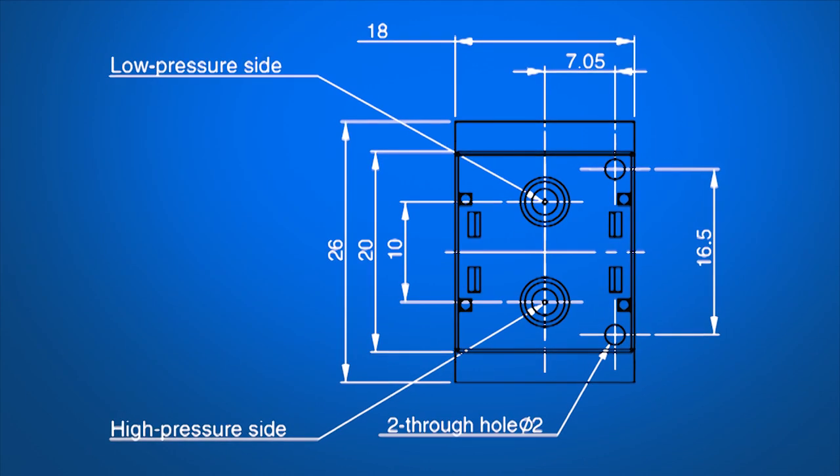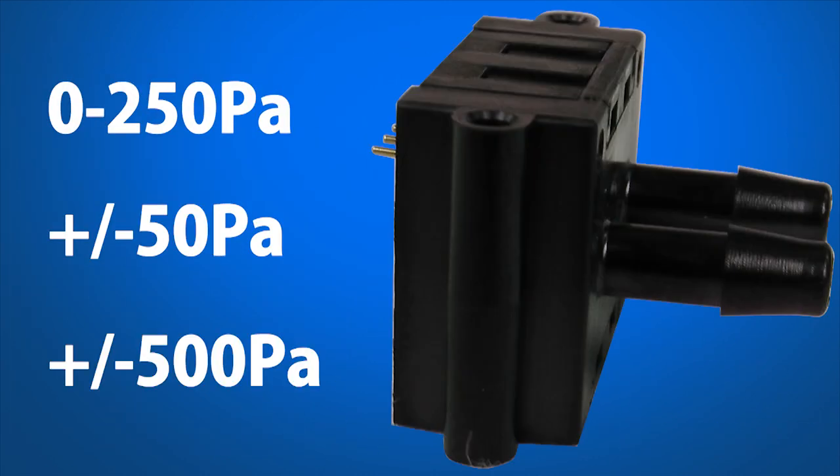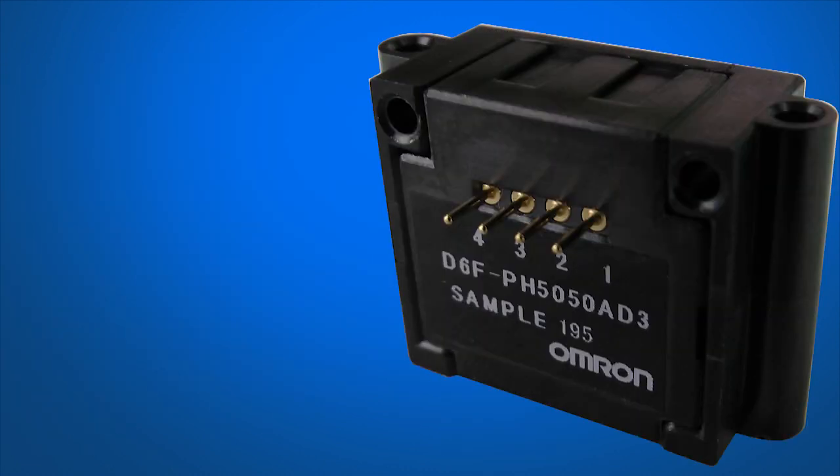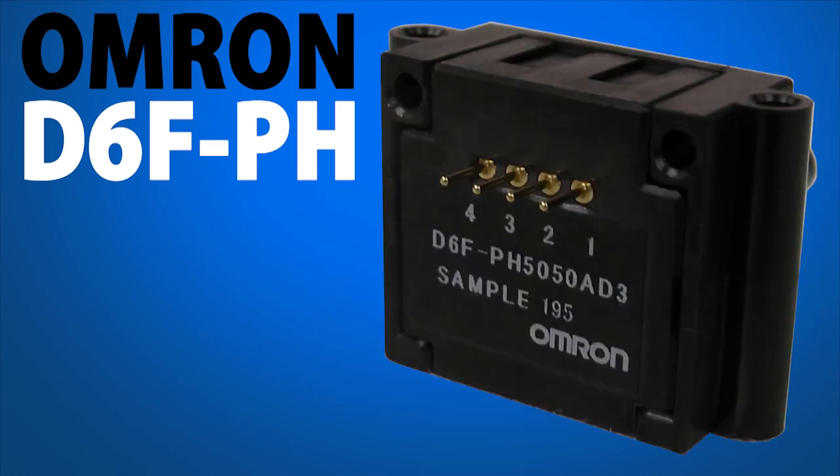Additional features include a cost-effective solution and a compact package. The sensor is available from Omron in three versions, with measurement ranges from 0 to 250 Pascals, plus or minus 50 Pascals, and plus or minus 500 Pascals. The D6F-PH Digital Differential Pressure Sensor can also be supplied pre-set to provide temperature measurement or failure detection functions.